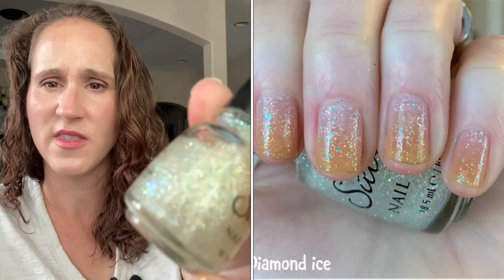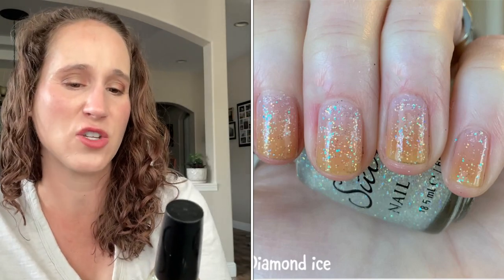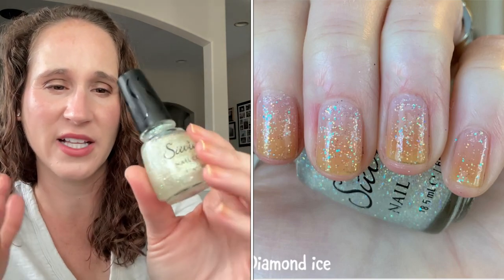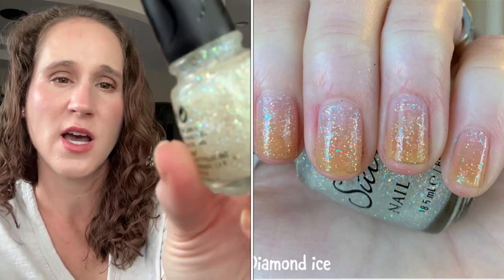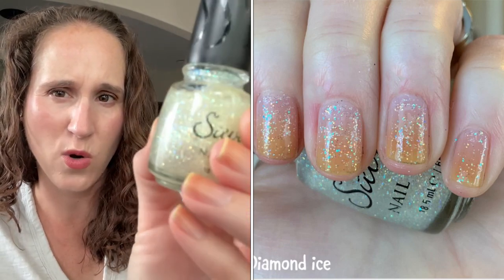Then we have a Savina called Diamond Ice — I've had this for a few years and haven't worn it yet. It's a little bit gritty for my liking, but now that I have a smoothing top coat like Glitter Grabber — my own version I call Grip Be Gone — I think I'll like it better. My goal is to get through as many untrieds as possible, then declutter the ones I don't love. I'm really trying to scale back on my polishes.